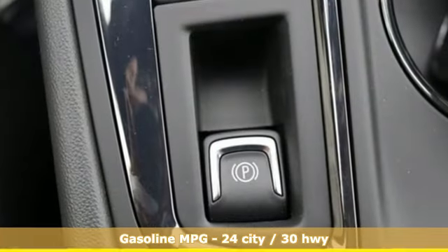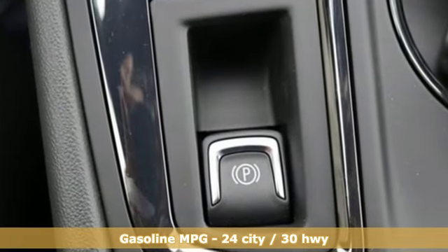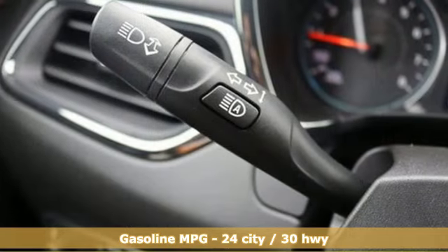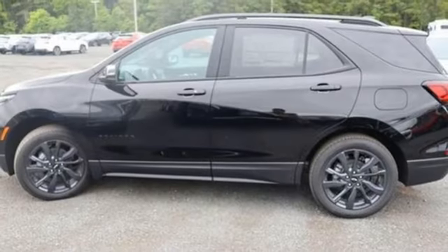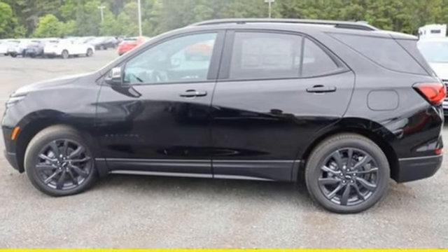It comes with all the amenities you need: front and rear parking sensors, Wi-Fi hotspot, dual zone climate control, streaming audio, and an intercooled turbo inline four-cylinder engine.